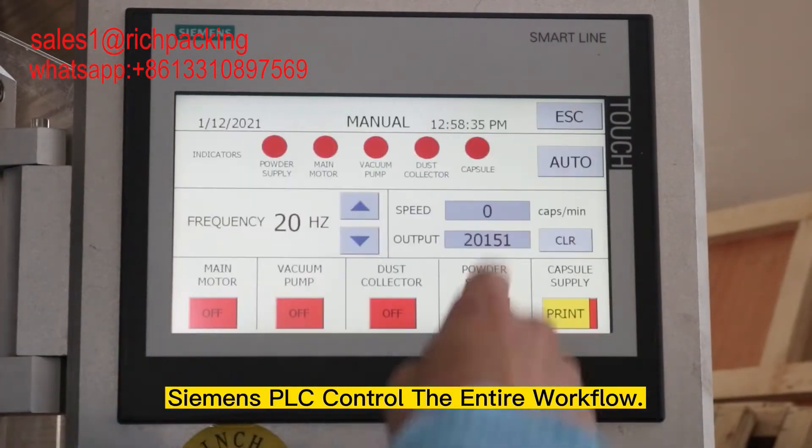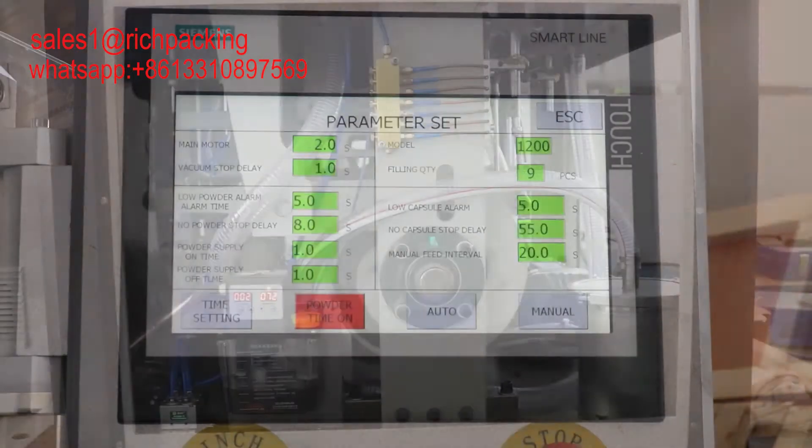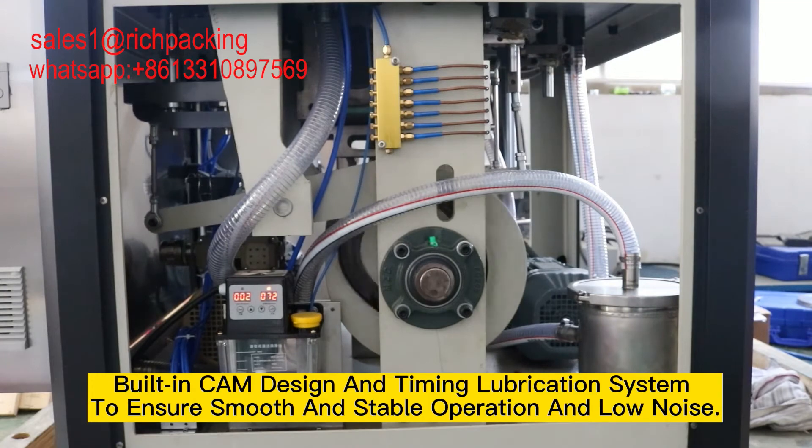Siemens PLC controls the entire workflow. The built-in cam design and timing lubrication system ensure smooth and stable operation with low noise.